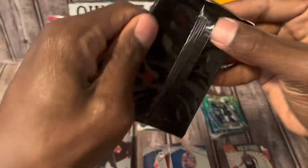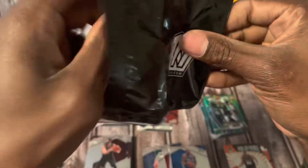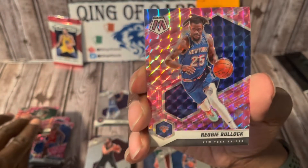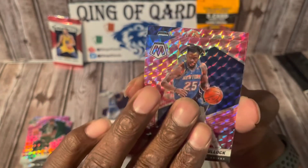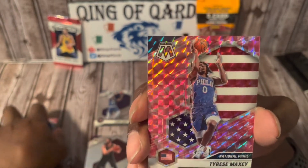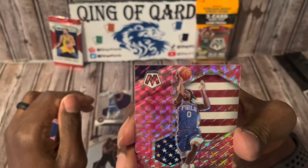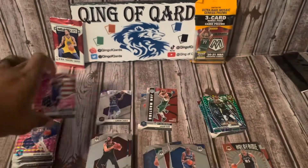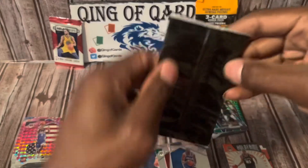Penultimate pink camo pack — let's see, give me something good. Marcus Smart, Reggie Bullock — he now plays for the Mavericks. And finishing it off with a Tyrese Maxey National Pride rookie.